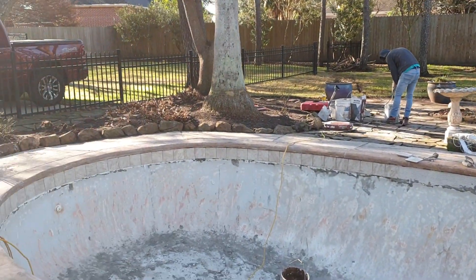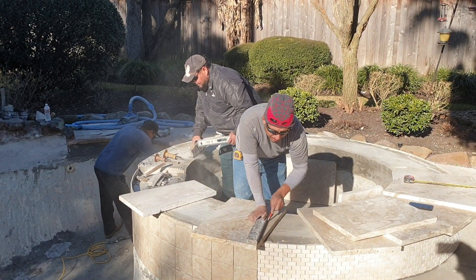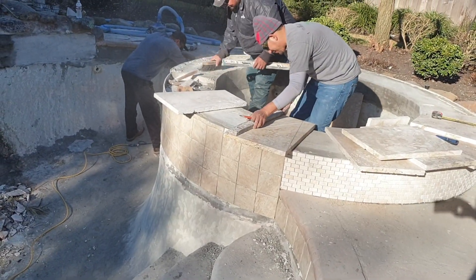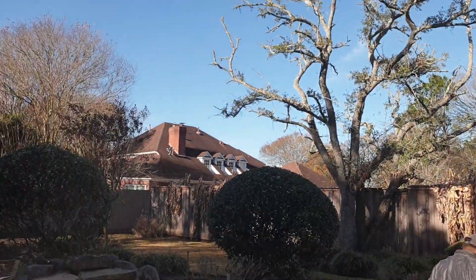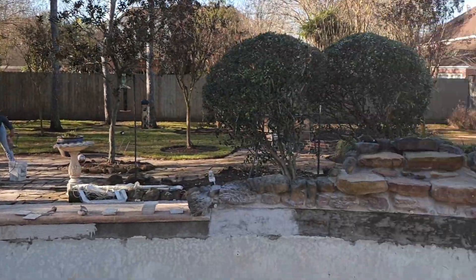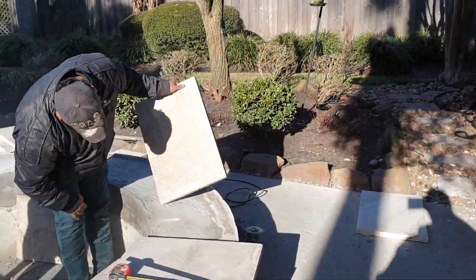This will work nicely — tile on the face where the waterfall will be on the spa. Nice, it'll work. All these trees got trimmed up nice too, so that's good.